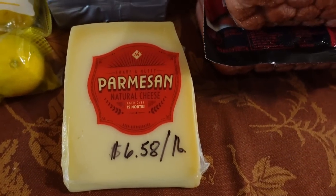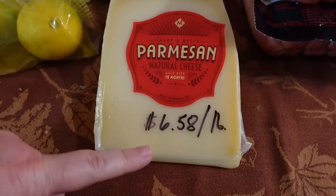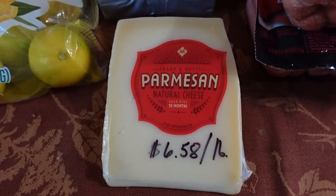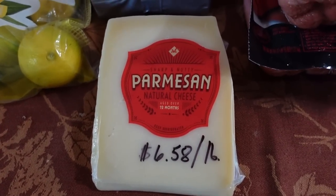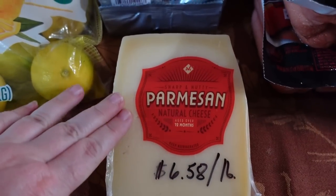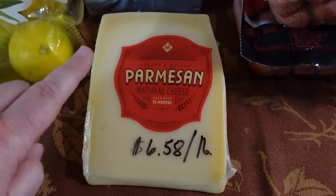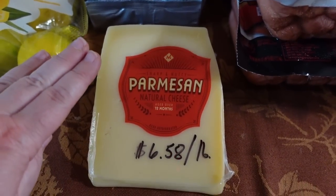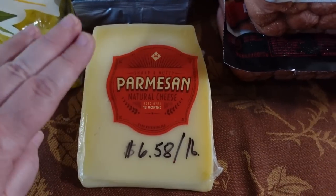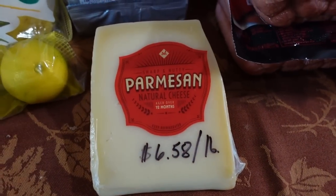The Parmesan cheese. I just recently started getting this at Sam's Club because of you guys in the comments. It's $6.58 a pound, and I was previously getting it at Aldi in smaller bars but paying more per pound. My logic was it would go bad too fast — but you all encouraged me to buy the cheaper per-pound option, grate it up, and freeze it. So that's what I'm doing now, and I like having the savings.